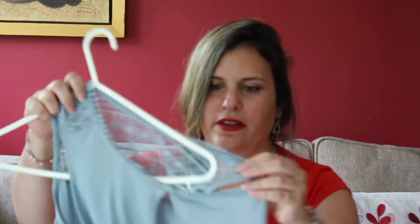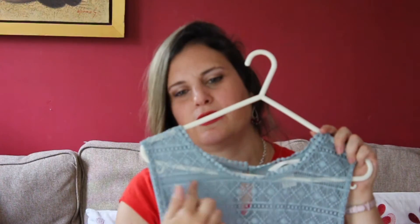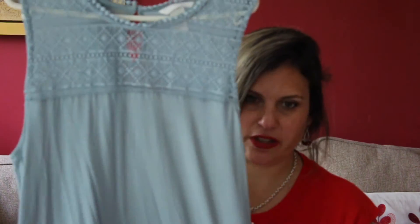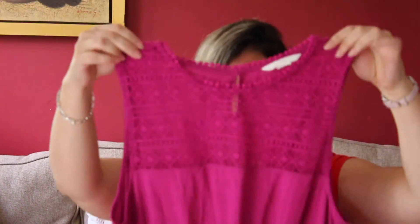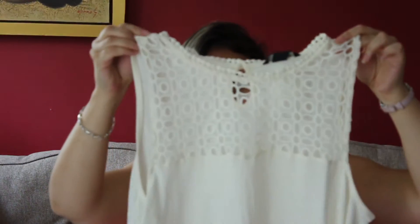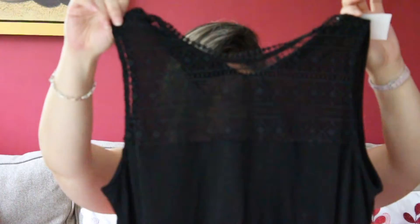Now let's start with H&M. I got these which I actually showed on my Instagram — they are so adorable. They come in so many different colors, so I got all the colors they had in my size. This color is kind of a rosy, very pale pink cream. I like them because they're long and they hide your bum a little bit. They also have them in black which makes them even more elegant — more for the night.